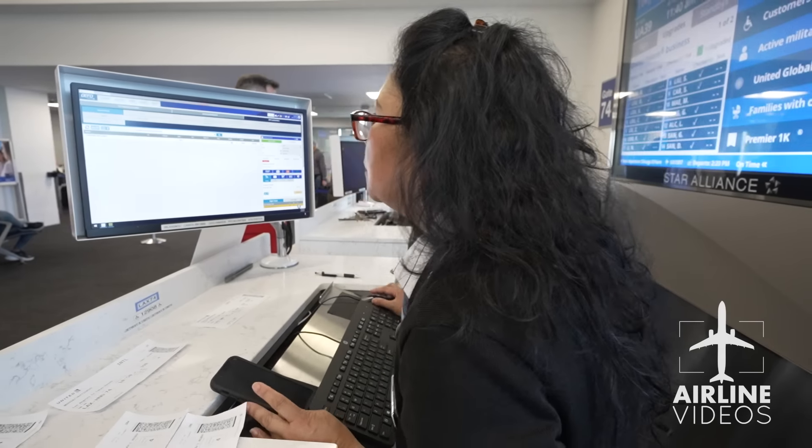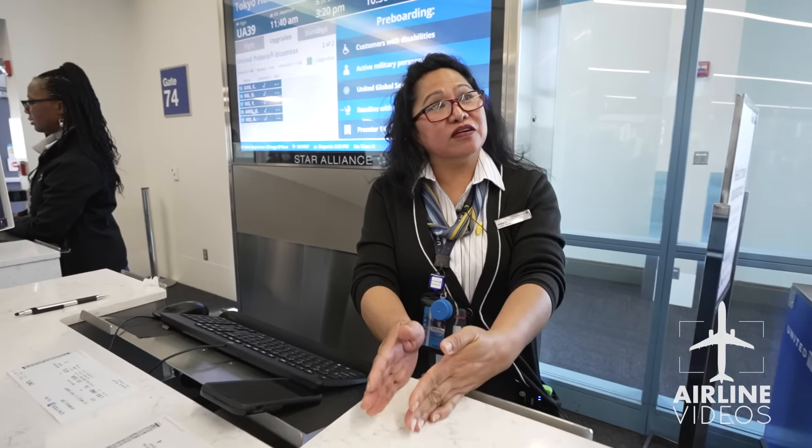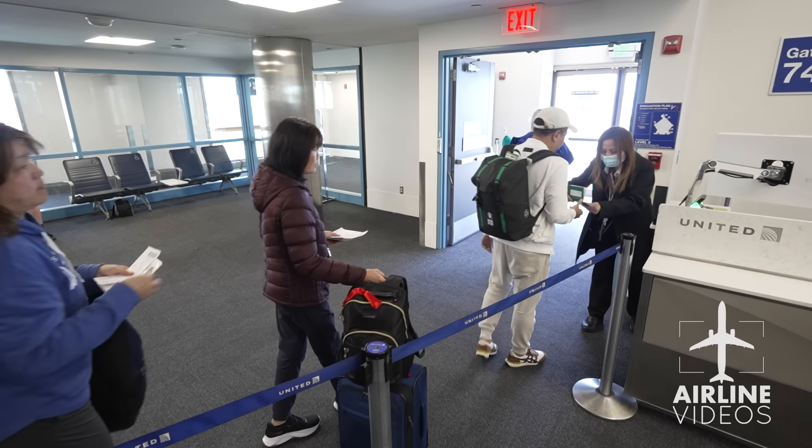It's very important as a gate agent to ensure an on-time departure. It's such a huge part of what you do — we want to be departing on time for other customers who are going to another place. We don't want to delay them and make them misconnect with a delayed flight.